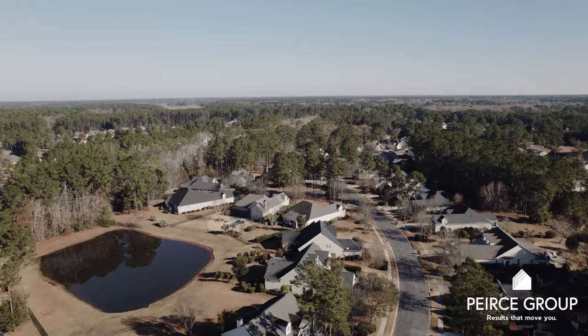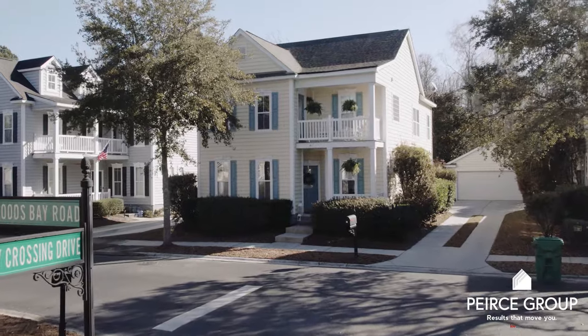In terms of real estate, the only thing you'll find in Baynard Park and Parkside are single-family homes. If you're interested in Baynard Park or Parkside and you want a personal tour, reach out to our team of experts — we're here to help.